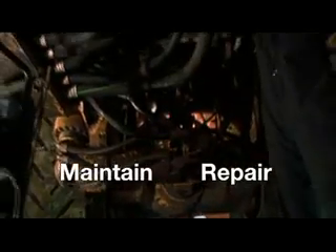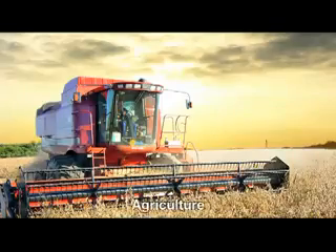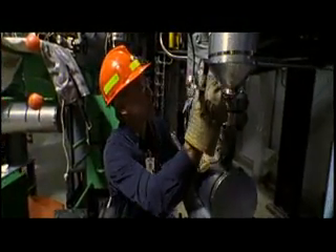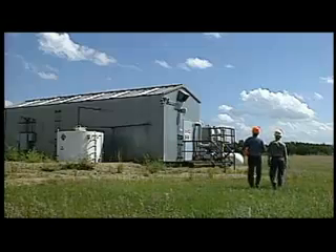Heavy equipment technicians troubleshoot, repair and maintain the large mobile equipment used in construction, mining, logging, agriculture, transportation and oil sand development. Some technicians work on stationary machinery, like the engines in large gas compressor stations.